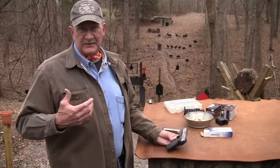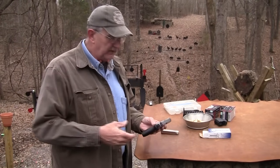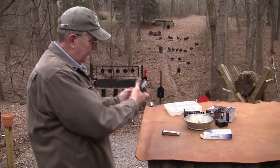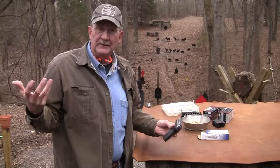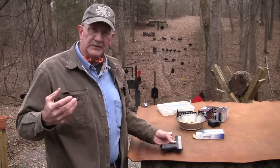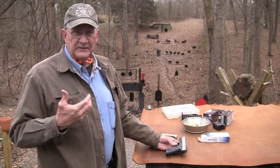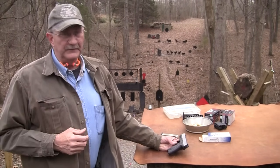And they improved the trigger. Some might not think it's the best trigger still. But it is designed to be a self-defense pistol, so it does not have a hair trigger. It has a seven to eight pound trigger — it's really not that bad. I'm kind of a person who likes triggers that have a little bit of weight to them, even if it's a little heavy. If it's got a nice clean break, I can live with it.